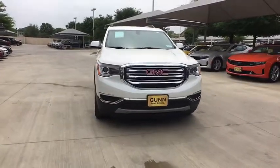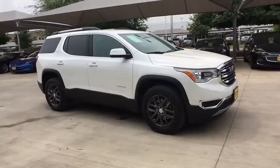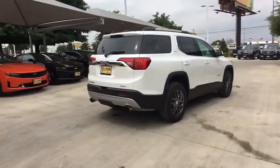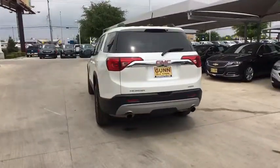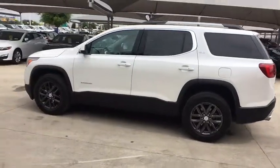The 2018 GMC Acadia. The GMC Acadia offers great capability coupled with exceptional safety. Offering better highway fuel economy than any other eight-passenger SUV, advanced technology and thoughtful ergonomics, the Acadia is a premium utility that rejects compromise.